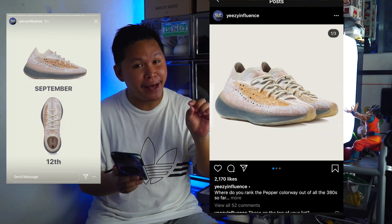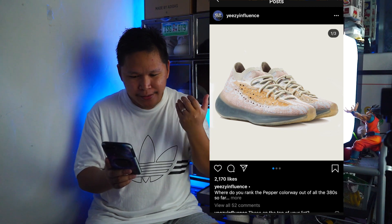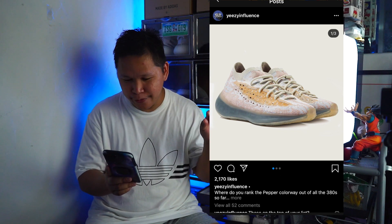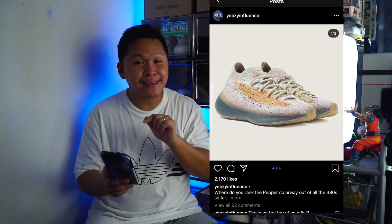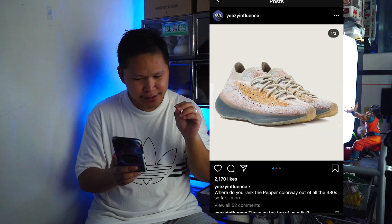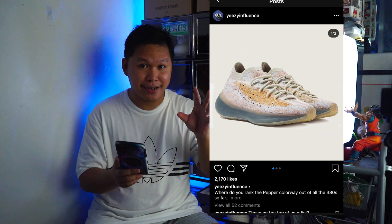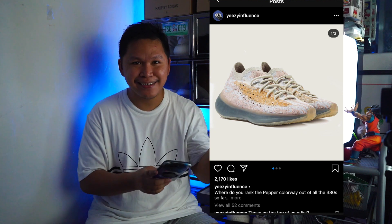Moving on, the next release is the Pepper colorway of the Yeezy 380. I love that black boost — it gives a new look on the upper since the upper is white, creating a nice contrast. I also love the gum outsole. The Pepper colorway has a pinkish-red tone, which I think looks really nice.